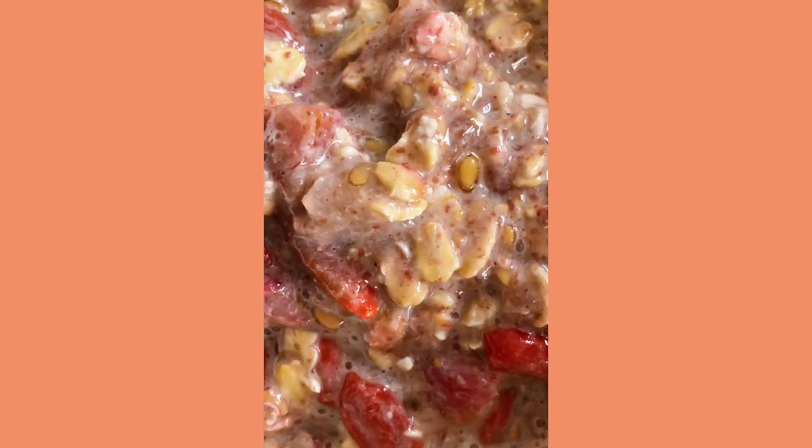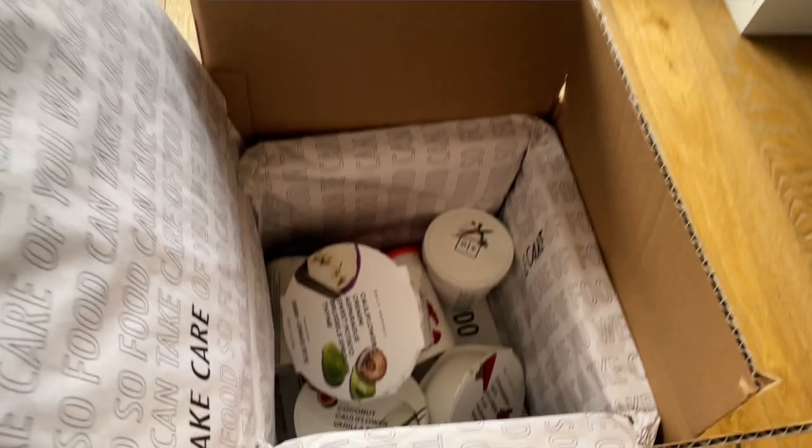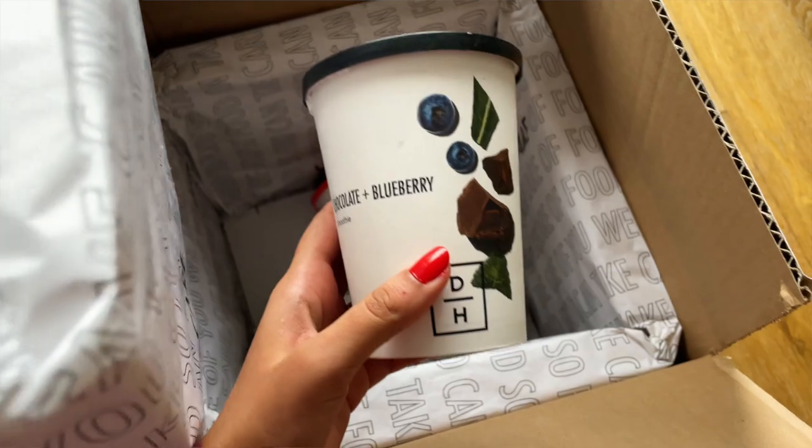Hey guys, welcome to my channel. I am Urvi and if you're new here, thank you so much for stopping by. I'm very excited about this video because I'm going to be reviewing some of the food from Daily Harvest. If you're on social media at all or have looked into meal kits, I'm so sure that you've heard of Daily Harvest before. Daily Harvest is basically a food subscription service and they are completely plant-based, vegan. And I'm vegetarian, so this works out really well for me.